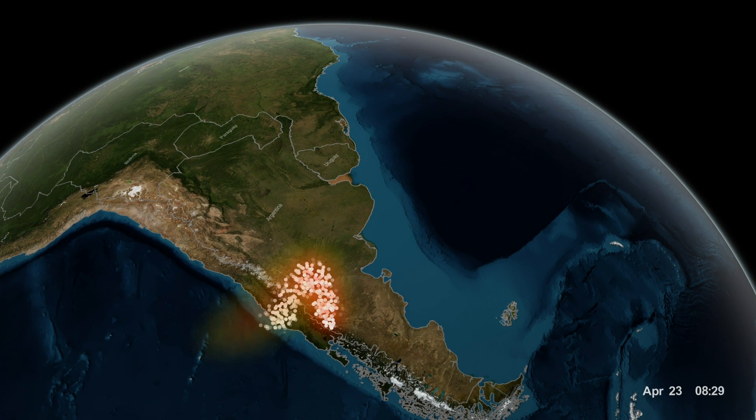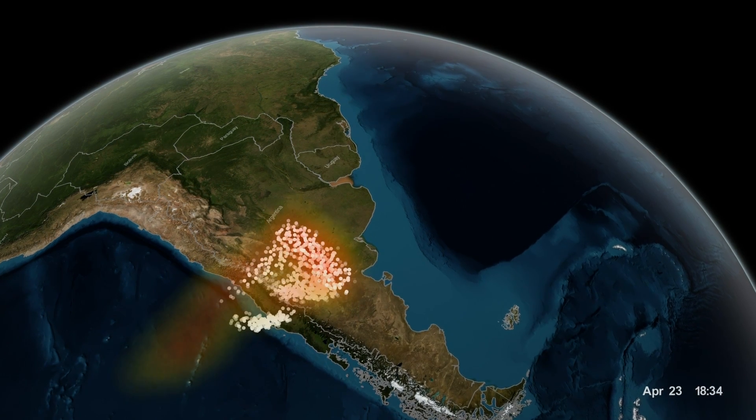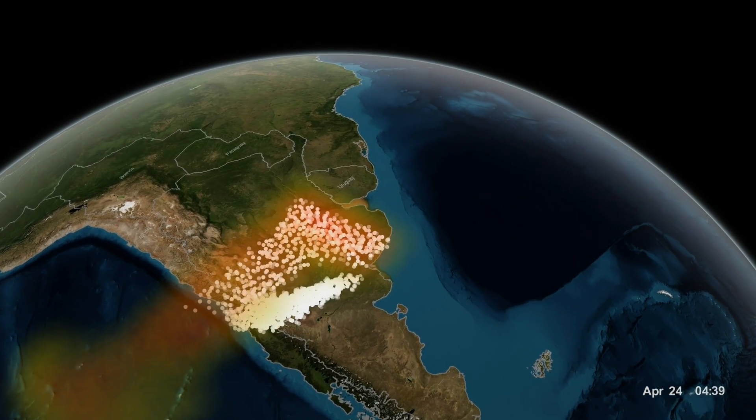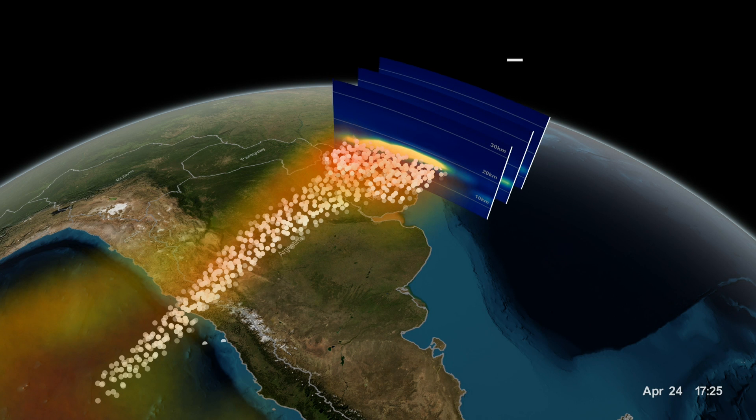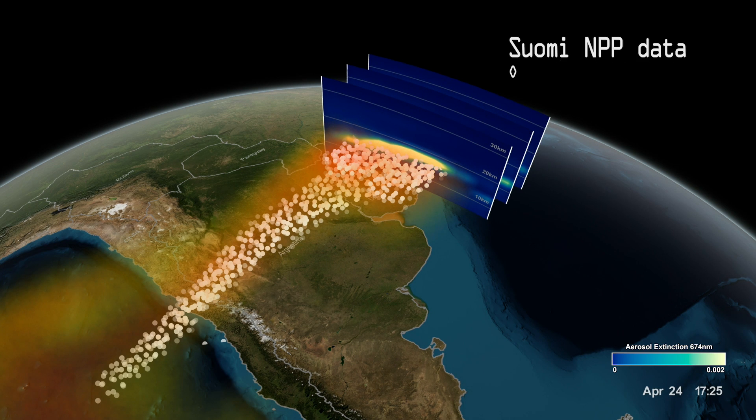The concentration of sulfur dioxide is mapped by the SUMI MPP satellite as it passes overhead, and then looks back and also measures the vertical profile of the cloud in three separate slices.